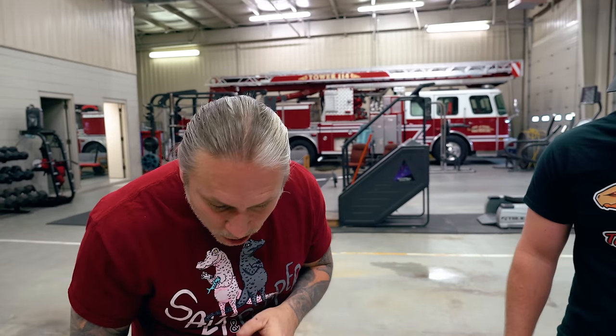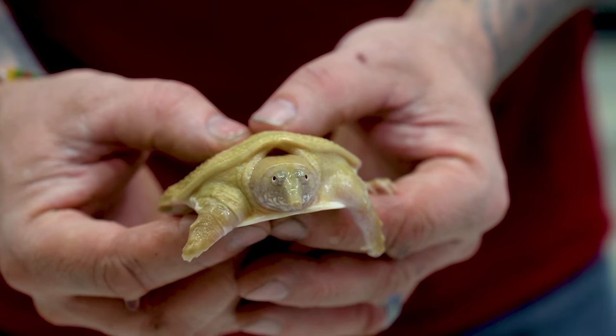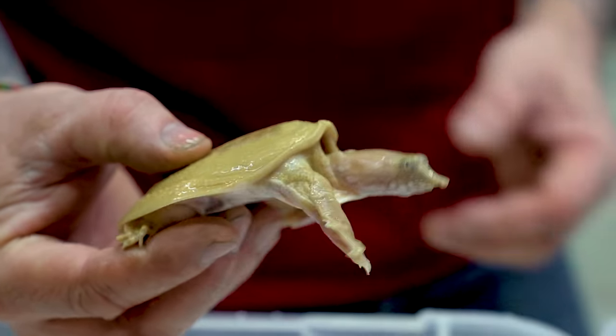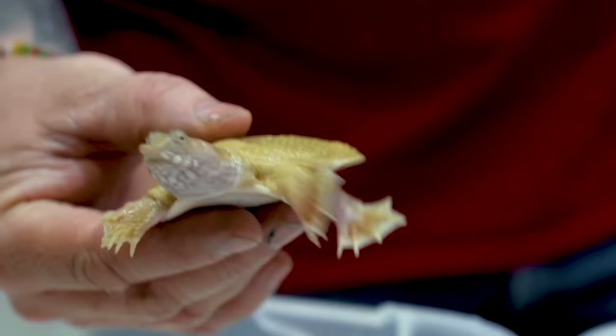Where do you want to start? So what do you got here — a little albino soft shell? This is an albino Chinese soft shell. Now, how old is this one? This one's probably around a year old. So they only get about four to six inches, so she's about halfway grown.